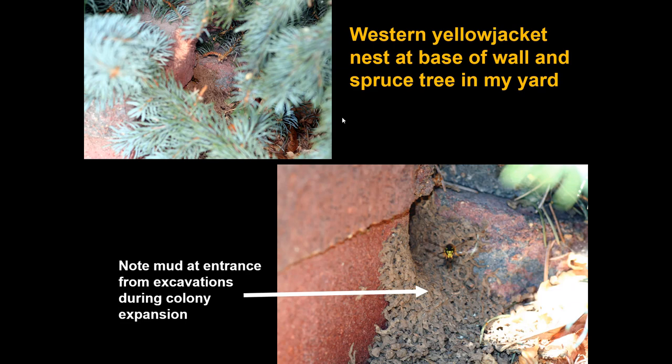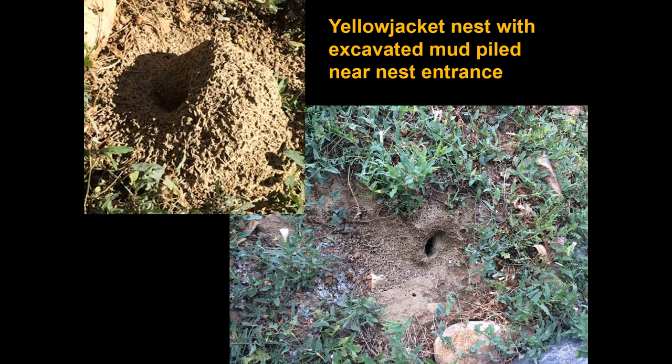The location of a yellowjacket nest is often hidden — this is part of the issue. In one case, there was a nest in a far corner of my property in a loose brick wall. The only evidence visible was a little bit of mud on the outside. The nest had probably been used by a rodent the previous year, leaving a cavity that was then expanded into a colony. Sometimes you might see some mud piled up, but often there's really not much around the entrance — just a little hole, maybe the size of a quarter, with wasps going in and out.